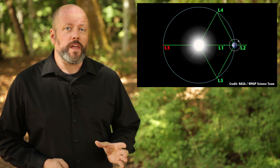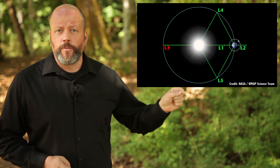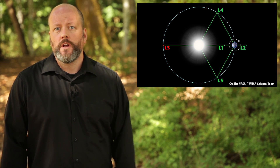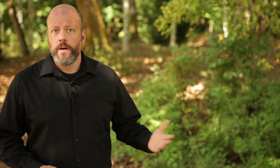L3 is located on the direct opposite side of the system. The forces of gravity between the two masses balance out so that the third object maintains the same orbital velocity. For example, a satellite in the L3 point would always remain exactly hidden by the Sun.